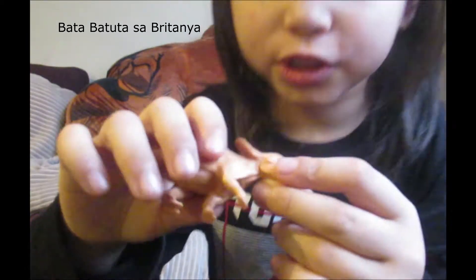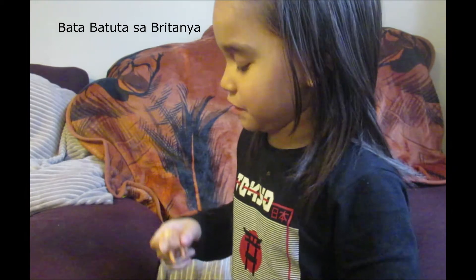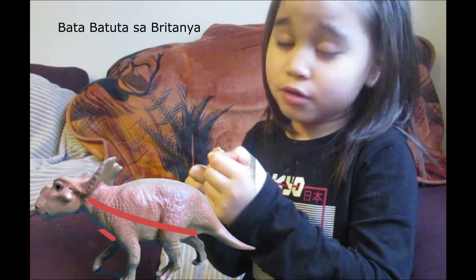They could snap your finger off and then you won't have a finger to write with. As you can see, you might see some tiny holes. These tiny holes aren't just for snapping — you can see the nostrils here. Those are ears.